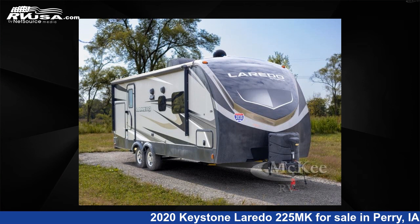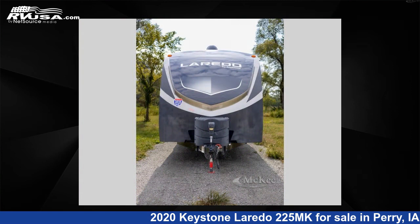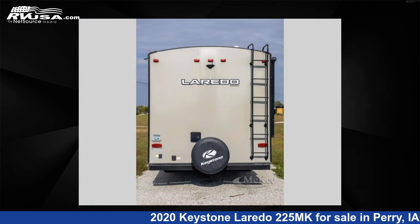This 2020 Keystone Laredo 225MK is a Travel Trailer RV. It is located in Perry, Iowa, 50220 and is offered for sale by McKee RV. Click the link in the video description to visit RVUSA.com and see more photos as well as the current price.